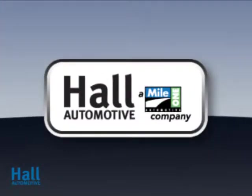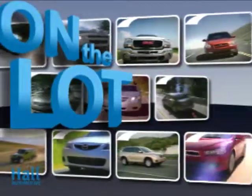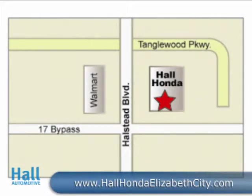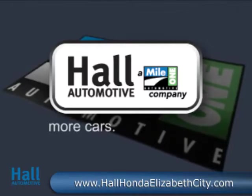At Mile 1 Hall Honda Elizabeth City, shop the largest selection and the lowest prices, on the lot or on the web. Mile 1 Hall Honda Elizabeth City, at the Virginia–North Carolina state line and Highway 168. Hall Automotive — more cars, great people.